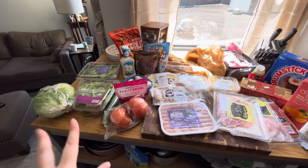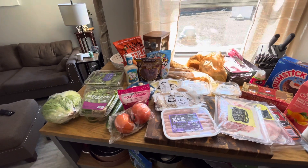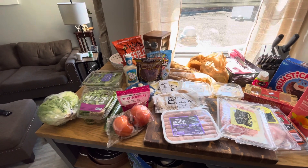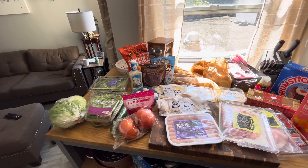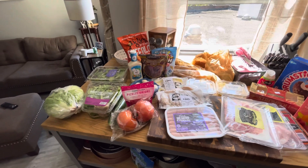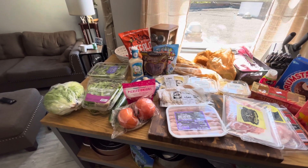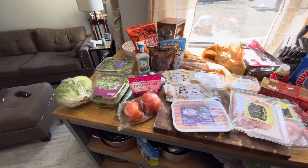Hi guys, I'm going to do a little haul because this is the first time I've been to a Lidl that's not in Belfast or Finland. So this is my first time at a Lidl in America and I am so in love — it's my favorite grocery store. It's way better than Aldi. Aldi was just a replacement because I couldn't get to Lidl, but now there's one close by.